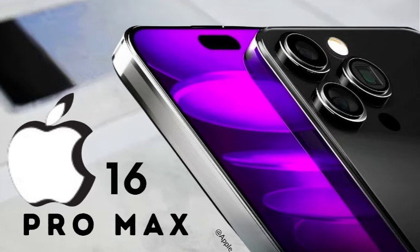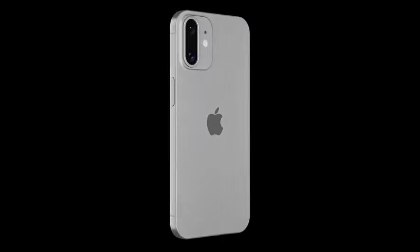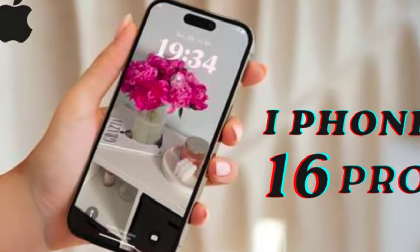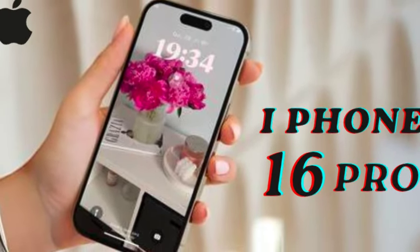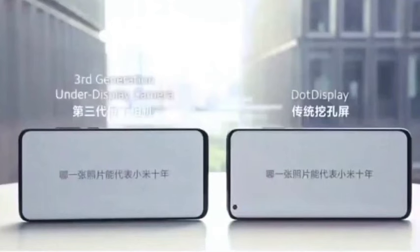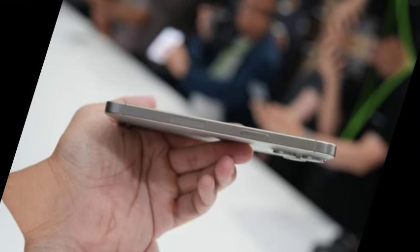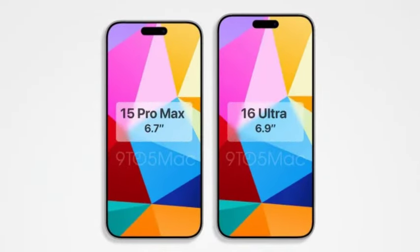Dummy units play a crucial role for case and accessory manufacturers, enabling them to design and produce accessories in time for the official product launch. These units offer an early look at the physical dimensions and design elements of upcoming devices. EFTM has received dummy units for the iPhone 16 and iPhone 16 Plus, confirming the vertical camera modules.